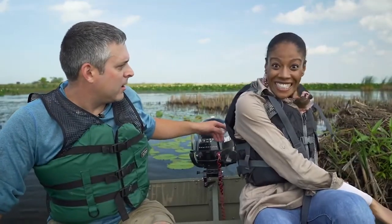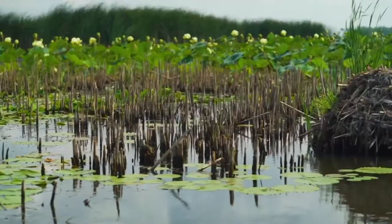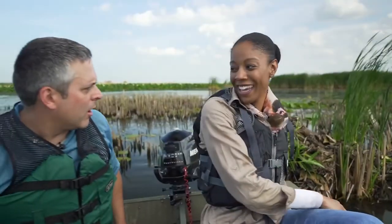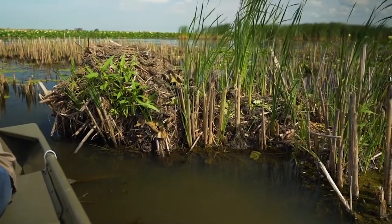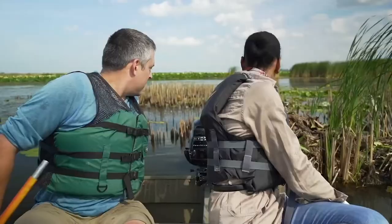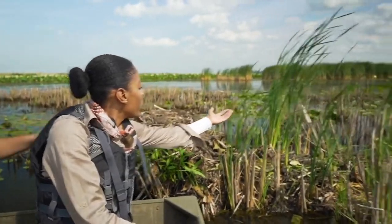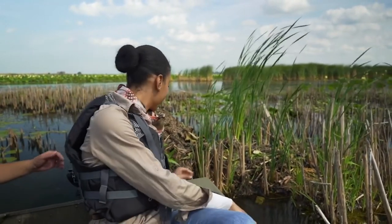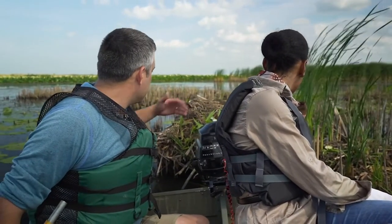So this is a muskrat hut. This is one of the mammals that likes to live out in these areas, and what they do is build their homes like this — these mounds with a little compartment inside that they'll use as their living room and stay in all winter long. What kind of things make up this nesting place? There's a lot of plants they use to construct these. Most of it is cattail — that plant growing right here — combined with mud that they pull up from the bottom to basically build the whole structure.